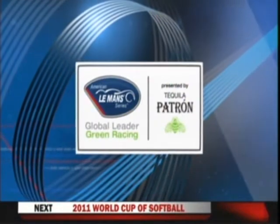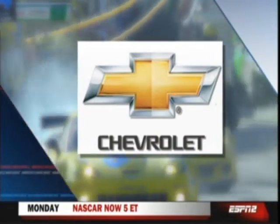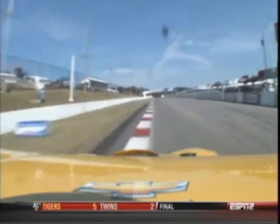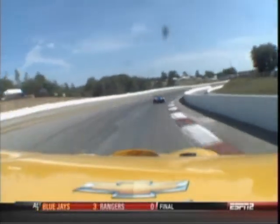The American Le Mans Series on ESPN is brought to you by Chevrolet, America's premier sports car, Corvette. Back at MoSport, you ride on board one of the Corvette GT cars onto the front straightaway. The technology relevance that you see here in the paddock is directly applicable to the street cars that you drive every day, and nobody does it better than Chevrolet.